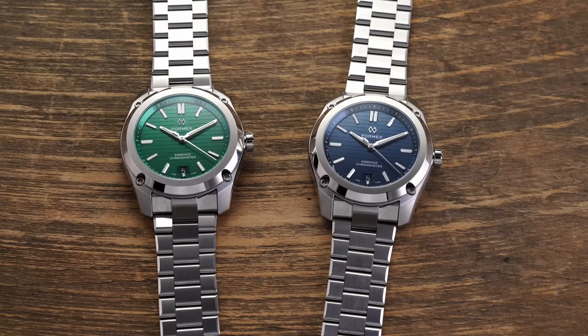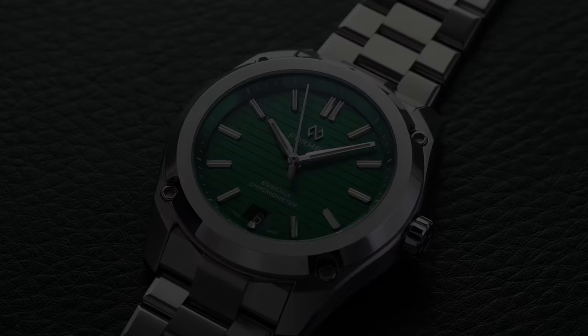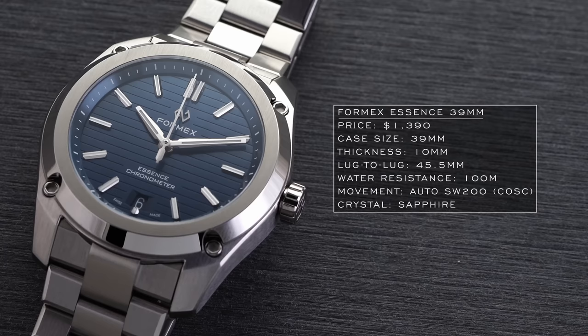Moving from a well-established popular brand in Tissot into more of an independent boutique style brand: Formex, a Swiss-based brand founded in 1999, and we're looking at their Formex Essence. Recently downsized from 43 millimeters to 39 millimeters as an additional option, the finishing on the case, bracelet and everything involved is very good for the money. The release of the 39mm variant also saw the introduction of a new green dial variant and a new logo, which was polarizing for some enthusiasts. While the Essence doesn't have a true integrated bracelet style, the connection between case and bracelet is still pretty seamless.